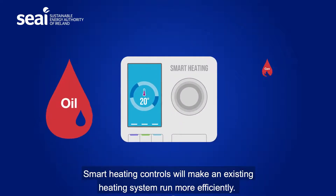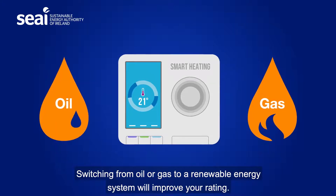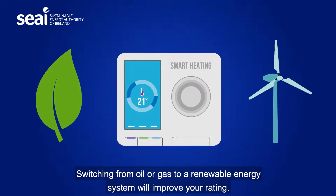Smart heating controls will make an existing heating system run more efficiently. Switching from oil or gas to a renewable energy system will improve your rating.